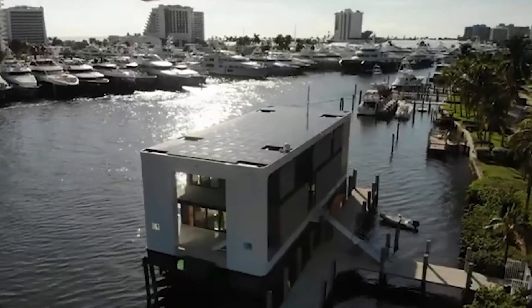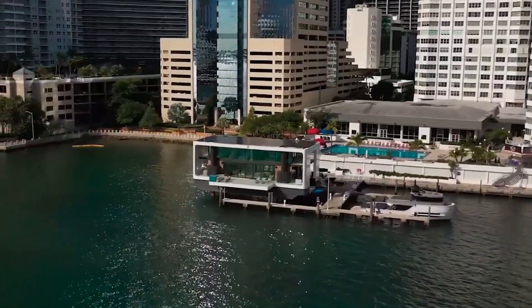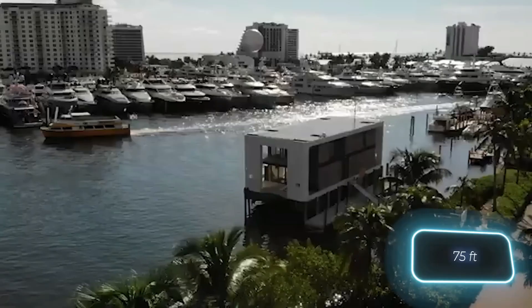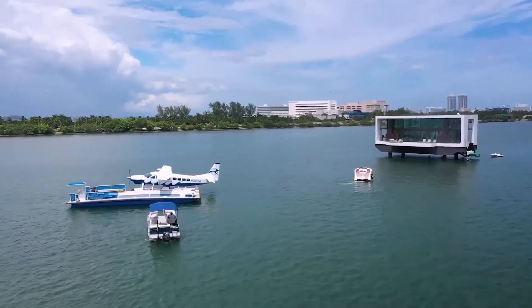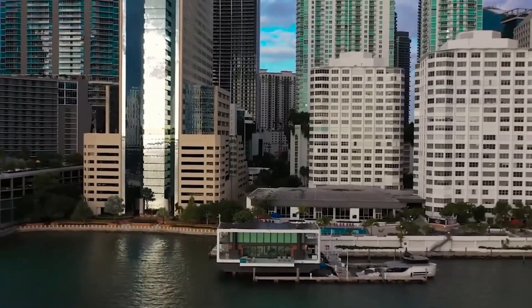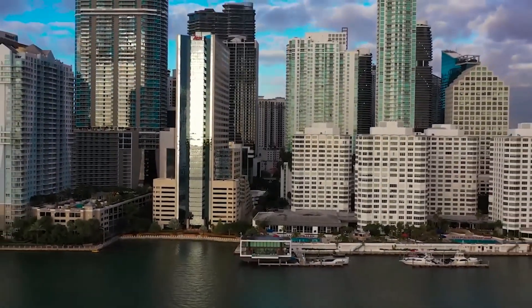Inside, it features a modern open-concept layout with large windows that offer breathtaking ocean views, a full kitchen, multiple bedrooms, and smart home technology for ultimate convenience. Whether you're looking for a floating vacation home or a permanent residence, ARCUP redefines luxury living on the water.